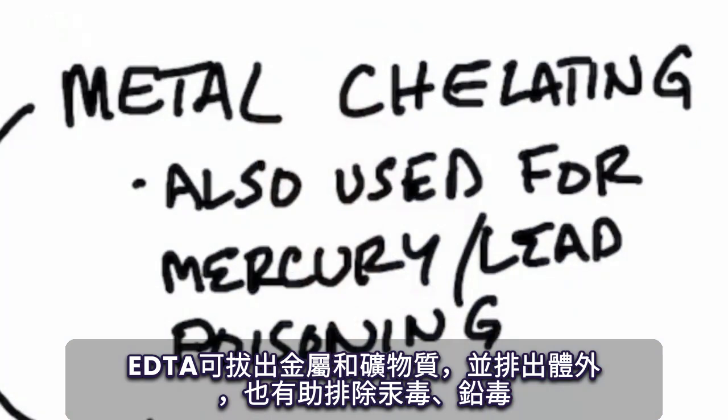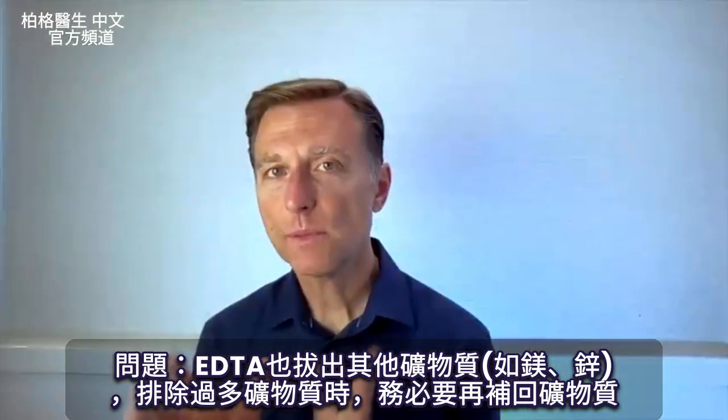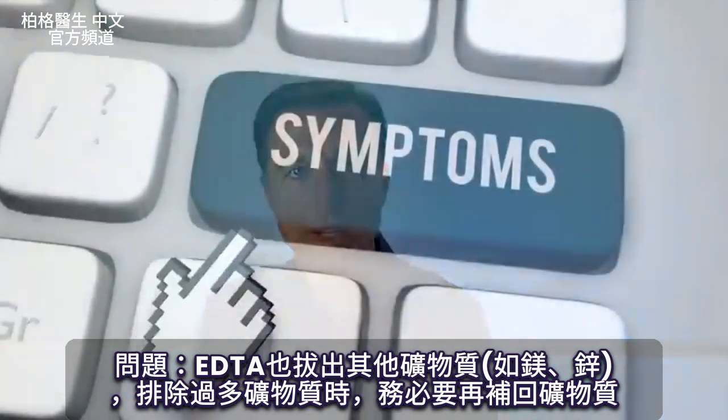It's also good for getting rid of mercury and lead poisoning. So if you have too much calcium or iron, it can help pull those out. But the problem is it pulls out other minerals too, like magnesium, zinc, and many other minerals. So you have to make sure that you're putting back in the minerals that you need while you're pulling out the minerals that you have too much of.